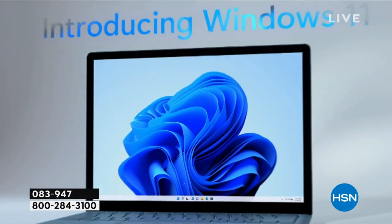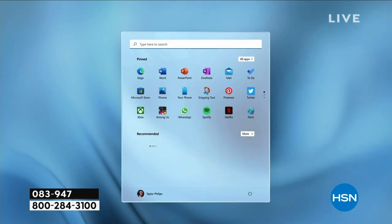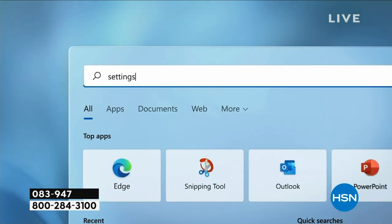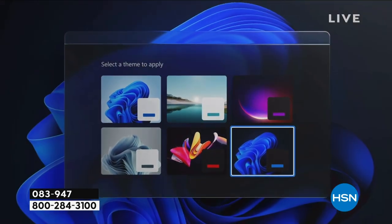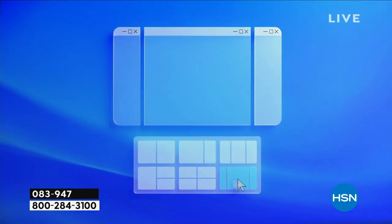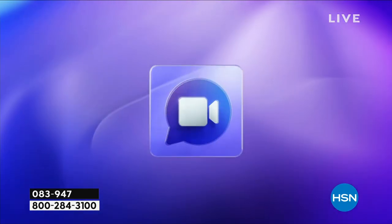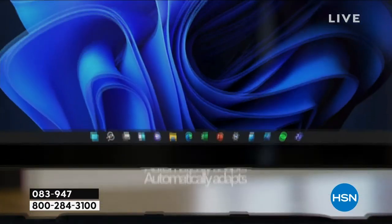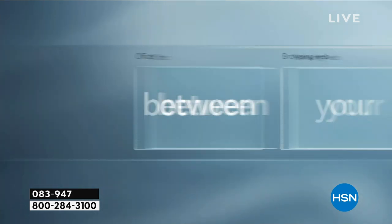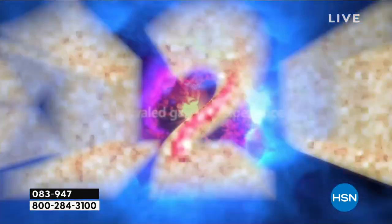This laptop has Windows 11 built in — specifically Windows 11 in S mode. S stands for safety, speed, and security. With Windows 11 in S mode, you don't have to buy antivirus, anti-malware, anti-spyware, or anti-ransomware software. You don't have to install it or keep up with it. You're not spending $50 to $70 per year on antivirus, and you're not dealing with third-party updates and patches. Windows 11 is the safest Windows operating system Microsoft has ever created.